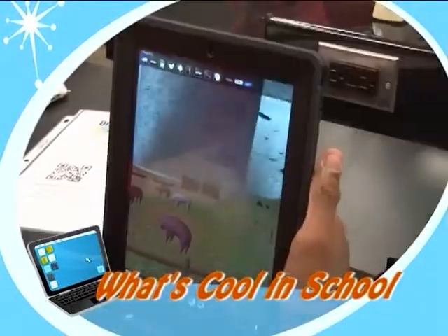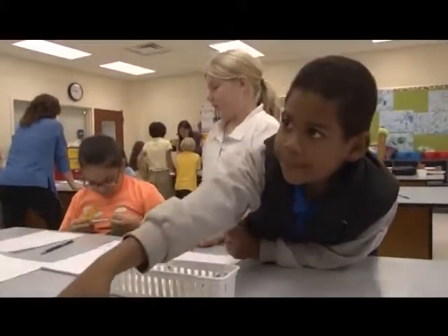The Education Channel takes you inside the classroom to see what's cool in school. Using design creation and problem-solving activities, kindergarten through second grade students at Sable Palm Elementary School are experiencing real-world integration of concepts in the areas of science, technology, engineering, and mathematics, or STEM.